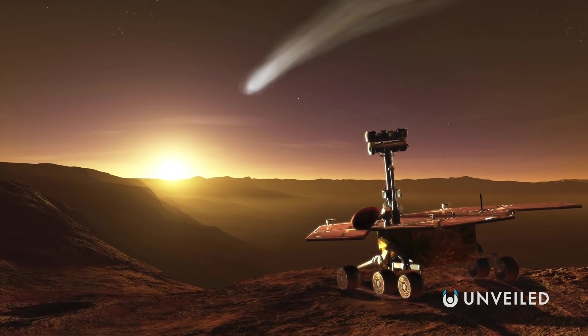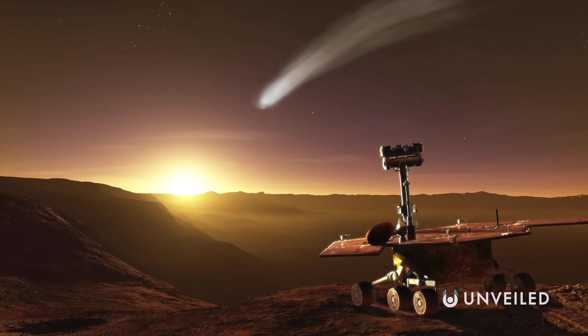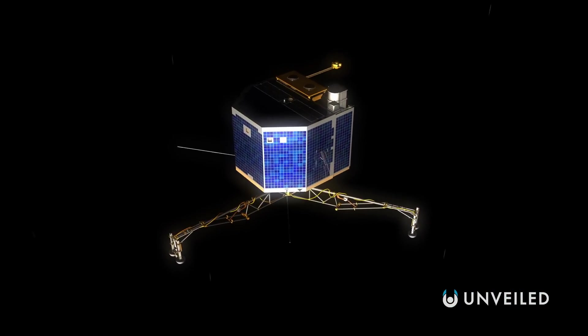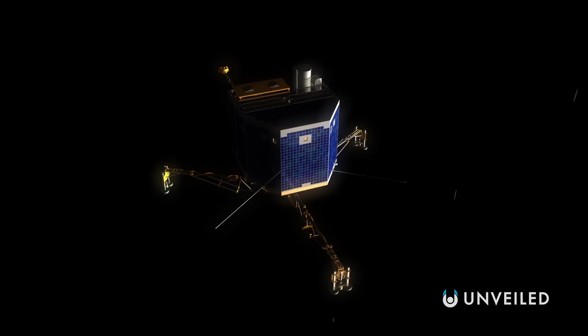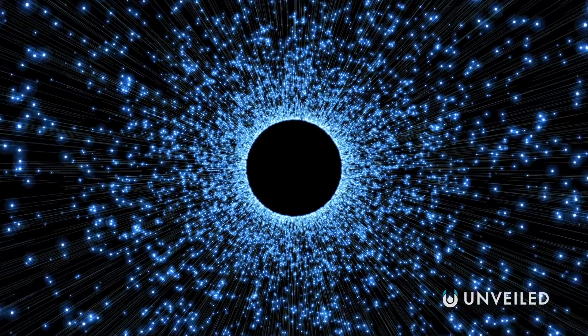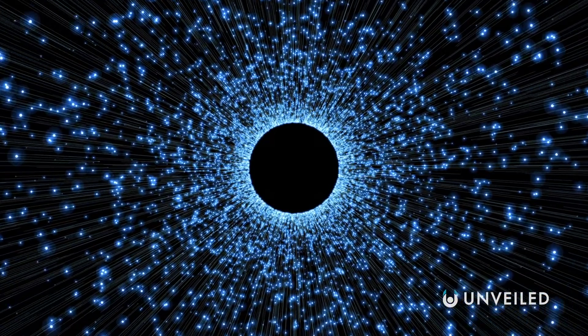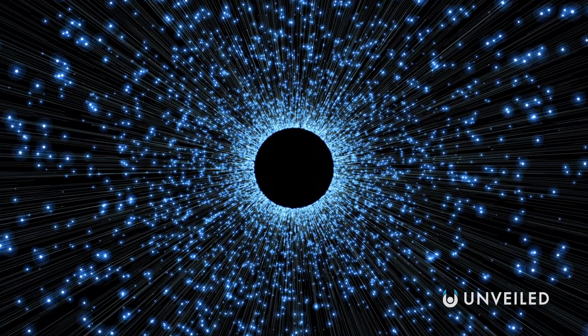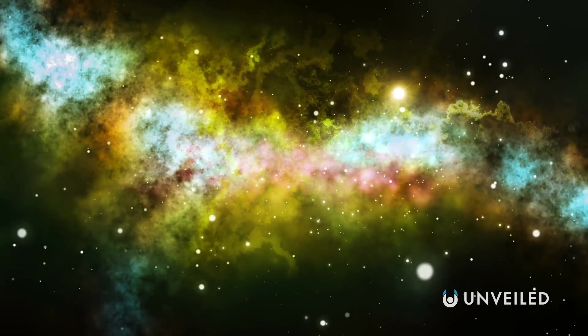And that beyond would be our last great hurdle. In the event that we not only reach the Oort Cloud but also reach the other side of it — a feat which, if we were travelling at the same speed as Voyager 1 is now, would take around 30,000 years to complete — we'd be greeted with nothingness. A far-reaching blanket of emptiness known as interstellar space between us and the next nearest star system, Alpha Centauri, which is more than four light-years away.